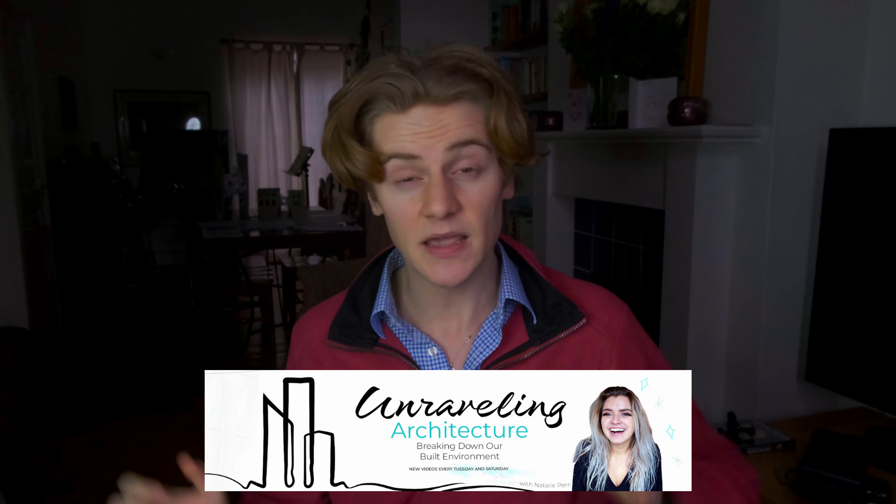Welcome back to the channel. If you're new here, I'm Callum. I study architecture at the University of Cambridge. I'm extremely happy to be joined by Natalie Perry in this video. Natalie is in architecture grad school studying her master's at the University of Pennsylvania. She is also the creator behind the fabulous YouTube channel Unraveling Architecture. In this video, we are going to be discussing some of the differences between architectural education in the United Kingdom and in the United States, as well as hopefully debunking some of the myths surrounding the somewhat mystical process that is architectural registration.